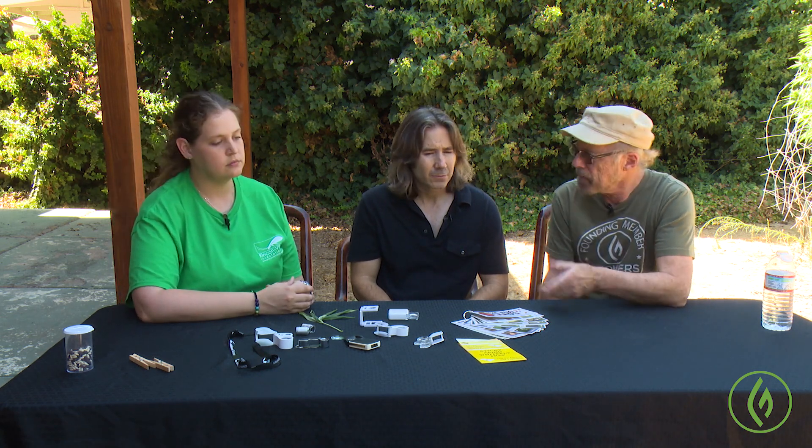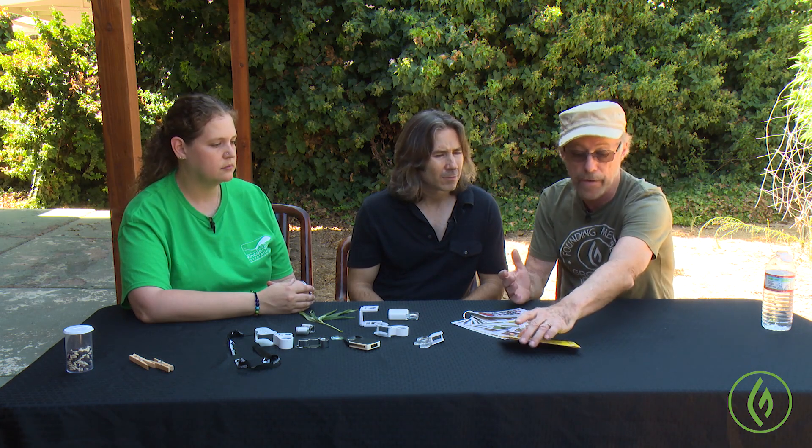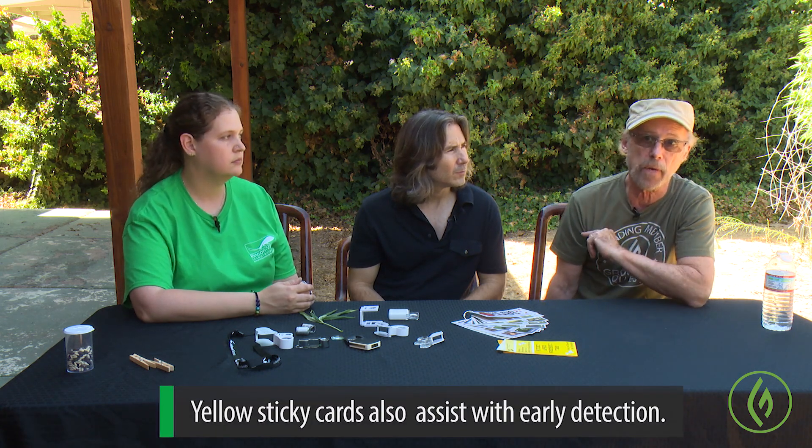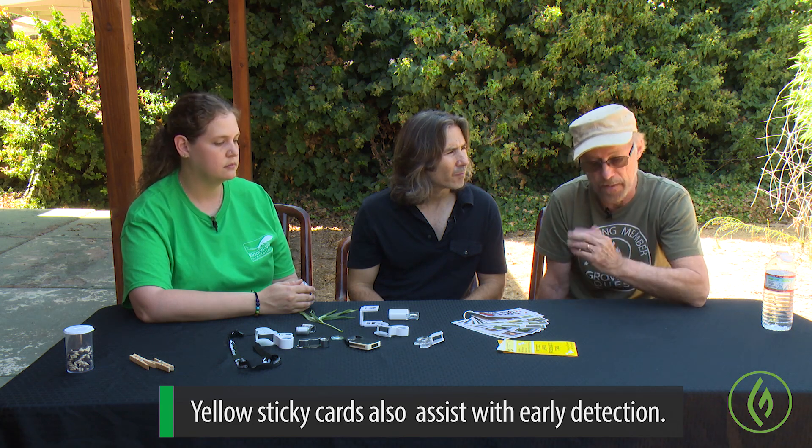The yellow cards are for fungus gnats and whiteflies — things that are flying around — but they also make blue ones that attract thrips. Every professional grow you go into you'll see these all over the place. Even home gardeners growing four or five plants indoors will have one because it lets you know right away if there's something on the card, so you can hunt it down and deal with it.